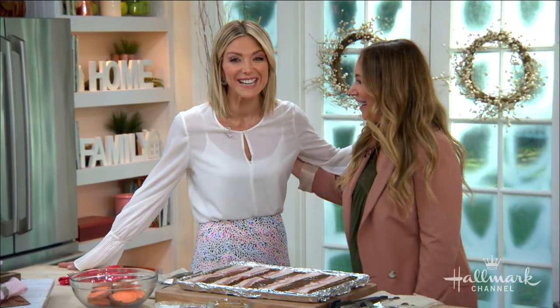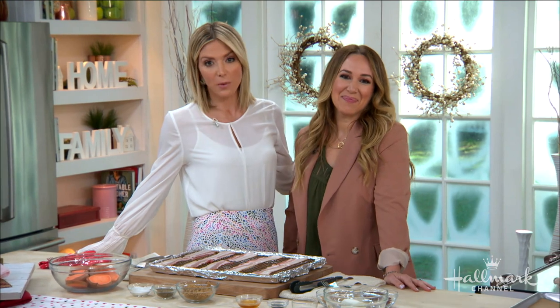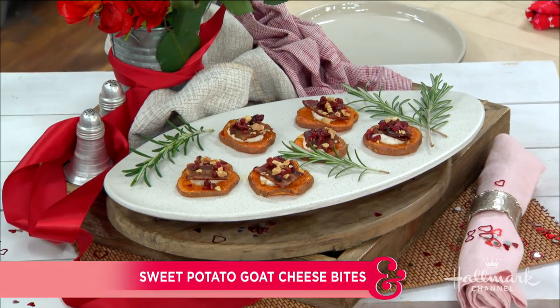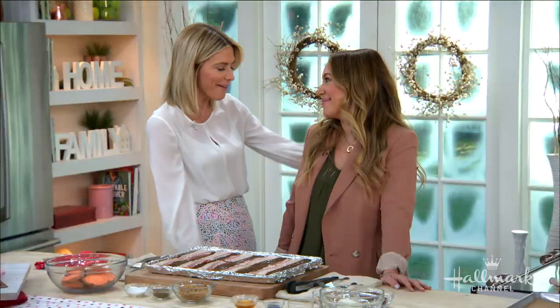You know our first guest as an actress and creator of the popular Real Girls Kitchen blog, as well as the very popular clothing line Little Moon Society, and today she is in our kitchen making us delicious little bites that are packed with very big flavor. Welcome back our good friend Haley Duff.